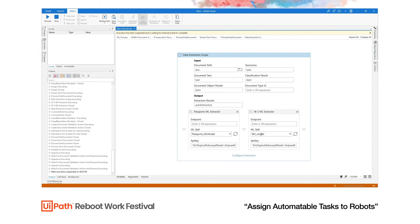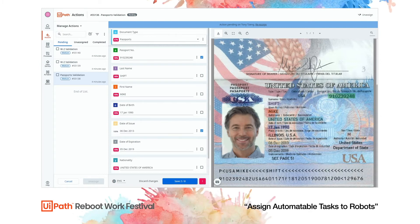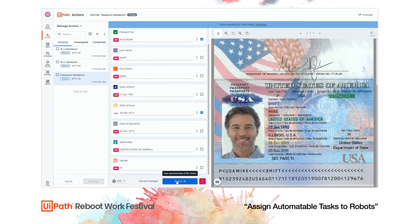Inside Action Center, we can see there are now three tasks waiting for my attention. The first is a passport that I need to validate. I take a quick look at the extracted results and compare them to the actual document — everything looks okay, so I'll save and continue. The process will resume and this information will be pushed into Data Service.